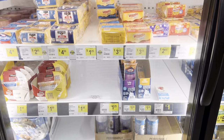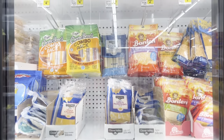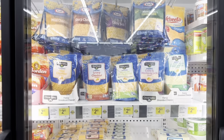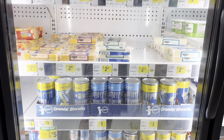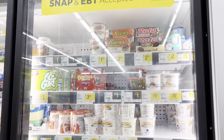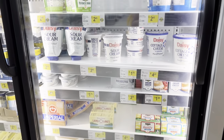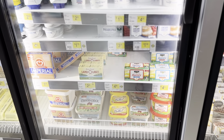They have biscuits, sliced cheese, and shredded cheese — the shredded cheese is pretty comparable in price. Also block cheese, biscuits, yogurt, sour cream, cream cheese, and butter. You can get their brand butter on sale every now and then, so watch the sales.